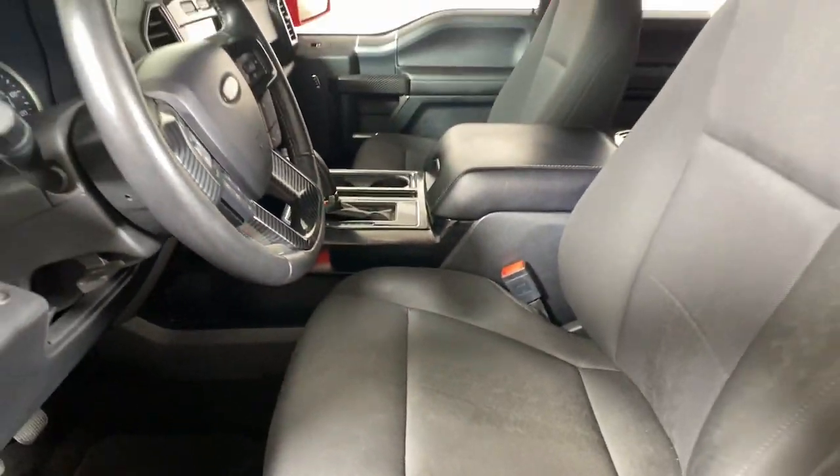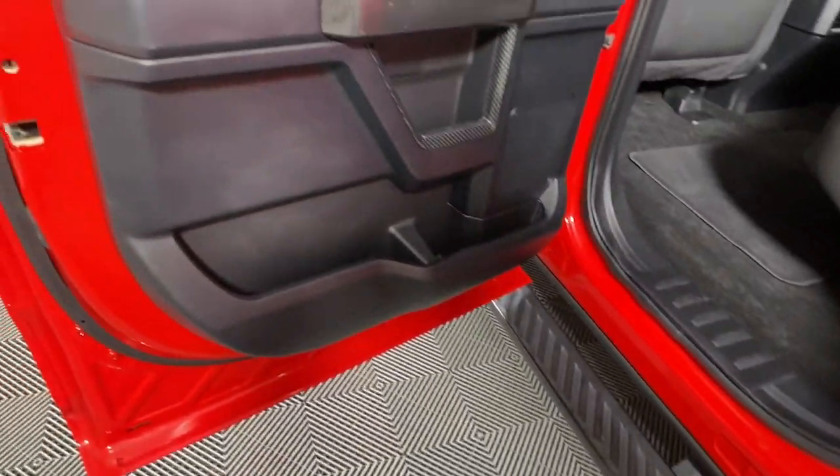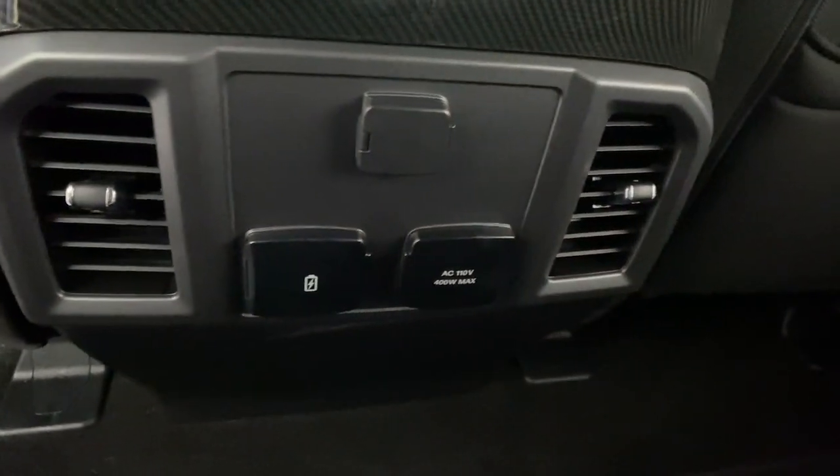These are just some of the great options this vehicle comes with: keyless entry, navigation system, fog lamps, satellite radio, chrome wheels, heated mirrors, remote engine start, electronic stability control, aluminum wheels, and trailer hitch.